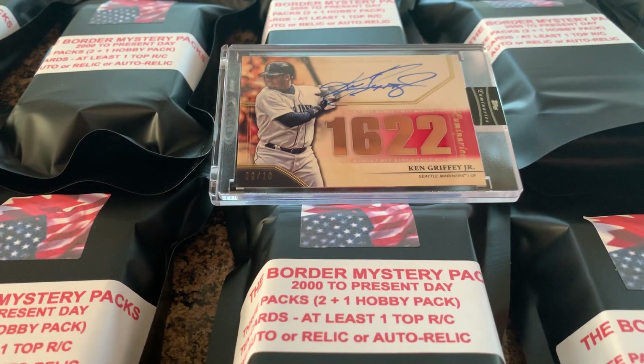You're going to get three packs. One of those three is going to be a hobby pack, so you'll have an opportunity to maybe get another relic or an autograph. Each one of these 25 Border Mystery Packs has two regular packs — one of which I'm not going to tell you what it is, but one of which you are going to love — and one hobby pack.